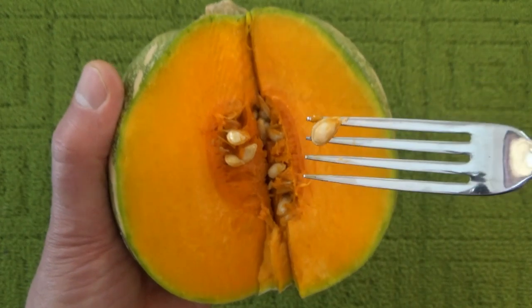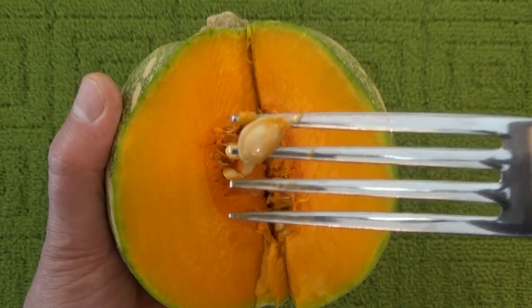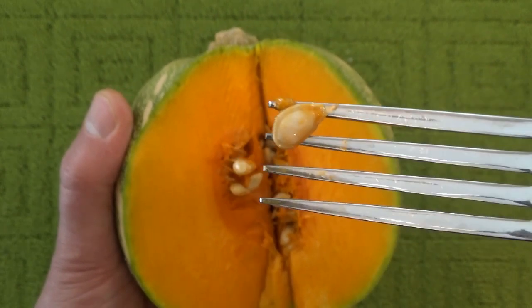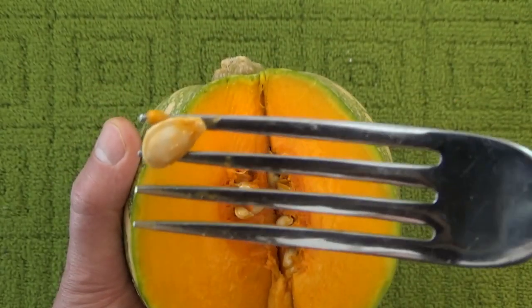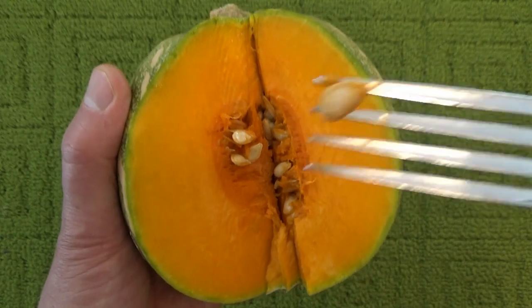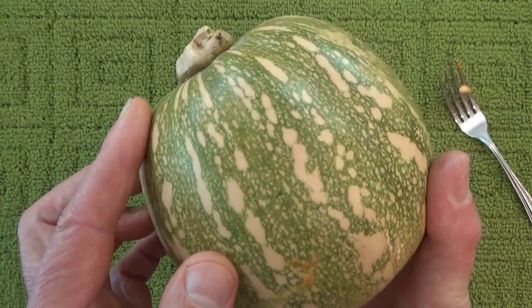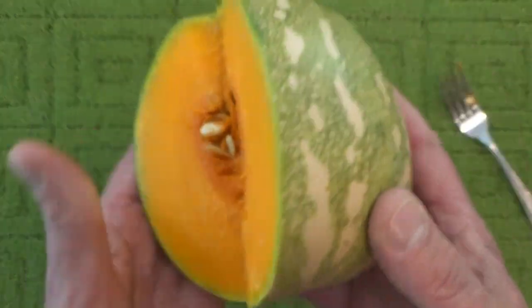That is actually a pumpkin seed, so this is actually a pumpkin. You can see the little line around the edge of the seed that shows you it's a pumpkin seed, and the seed is much bigger than a cantaloupe seed would be.